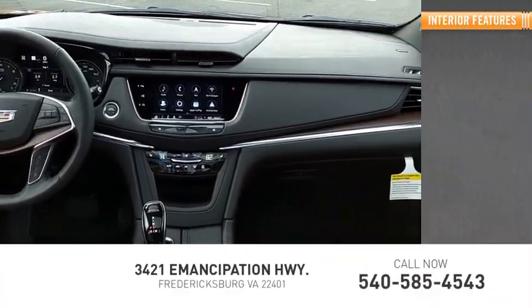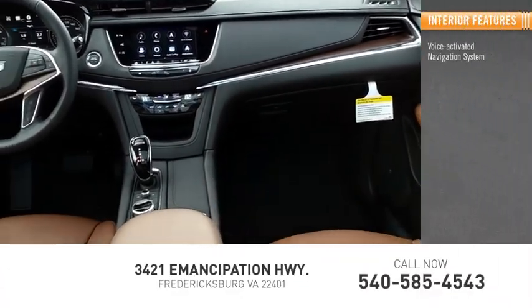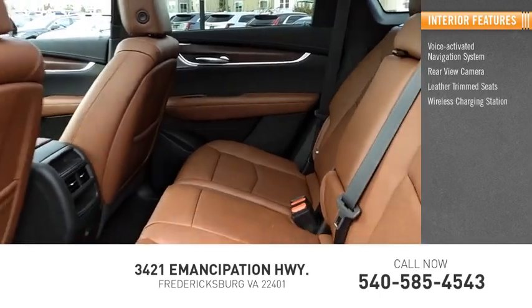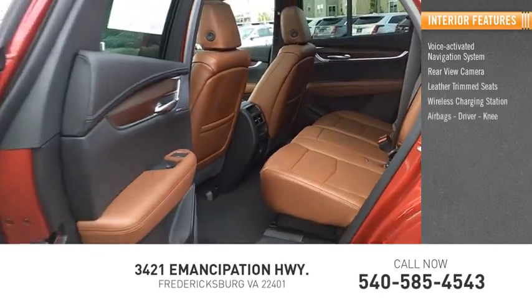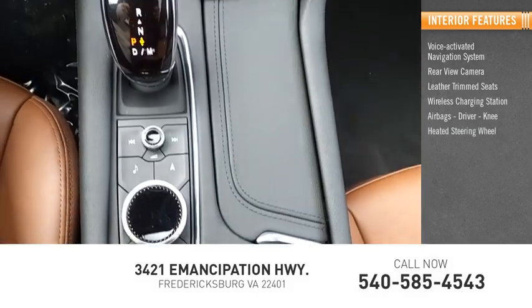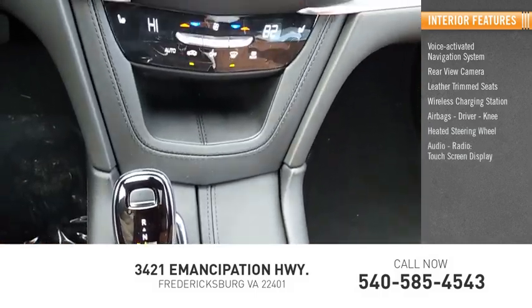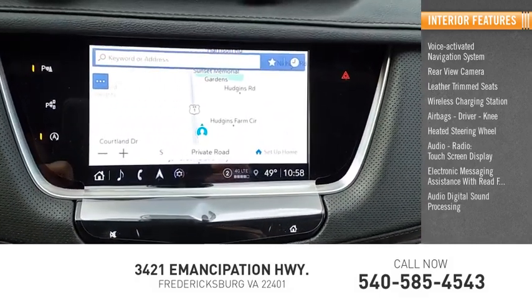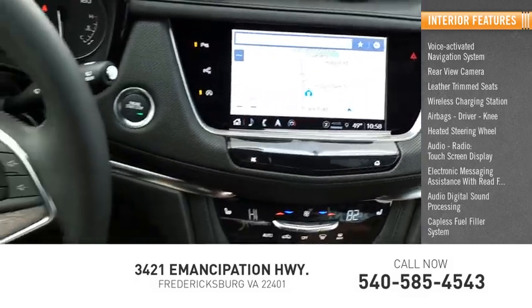Inside you'll find a voice-activated navigation system, rear-view camera, leather trim seats, wireless charging station, airbags, driver and knee, heated steering wheel, audio radio touchscreen display, electronic messaging assistance with read function, audio digital sound processing, and a capless fuel filler system.